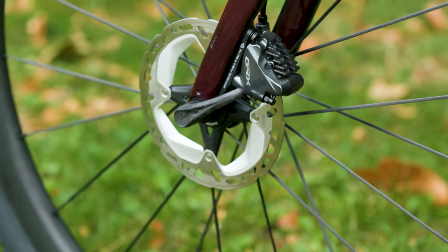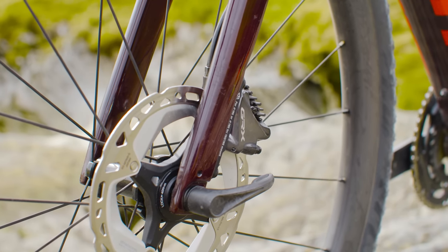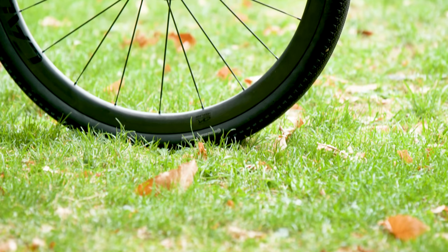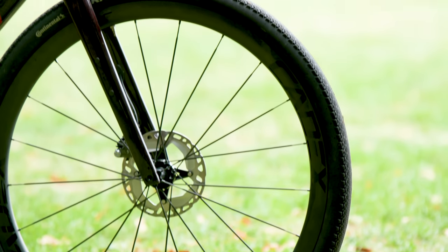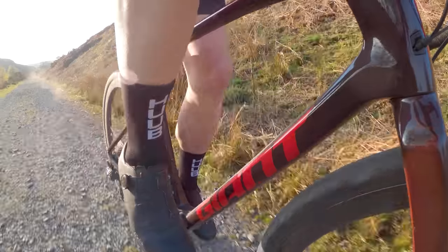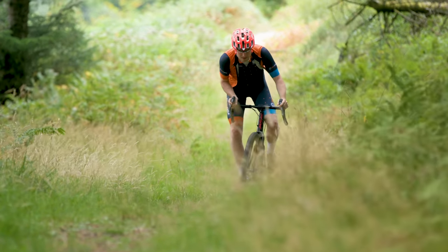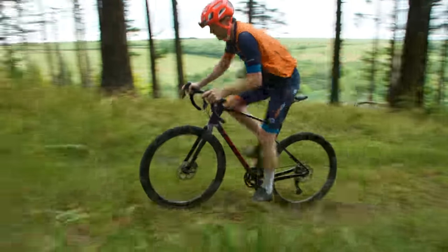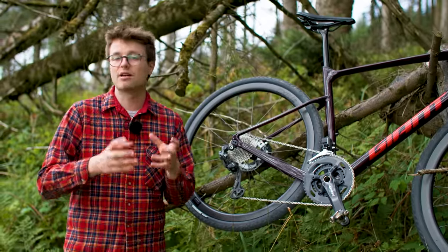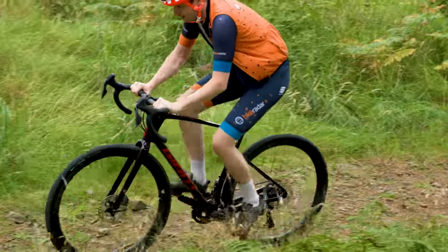Almost all mainstream gravel bikes are equipped with disc brakes, whether mechanical or hydraulic. They offer consistent and effective braking no matter the conditions, and with the calipers mounted low down on the frame and fork, they leave ample space for nice chunky tyres. Gearing is key when it comes to gravel bike setup. When tackling steep off-road climbs you'll want lower gearing than that offered by a typical road bike. With grip reduced, it's much harder to stand out of the saddle, so having a low gear means you can sit, spin and climb steep pitches with ease.